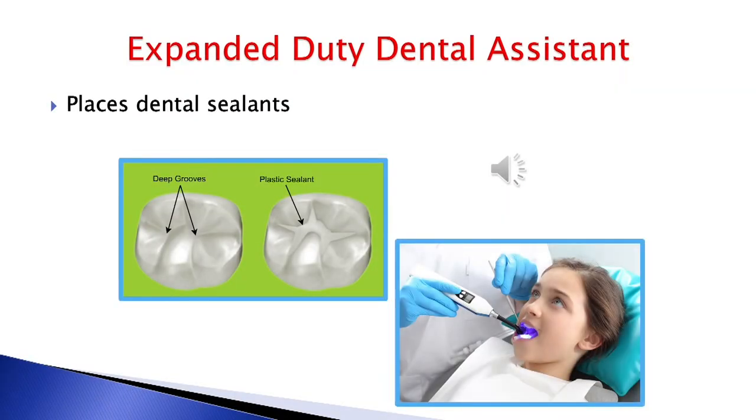Placing sealants is a fun and preventative procedure good for our younger patients. My name is Jennifer Ash and I'm a student here at Midlands Technical College in the Dental Assisting program. We just learned how to polish teeth and I'm very excited to be learning how to do things that are going to help me be proficient as a dental assistant in a dental office one day.